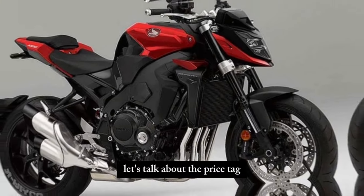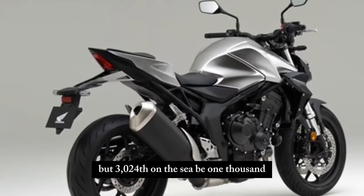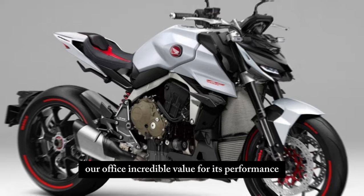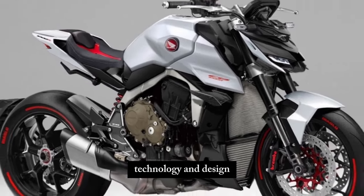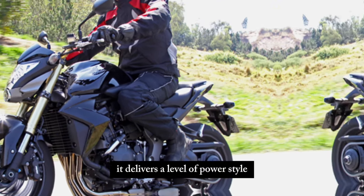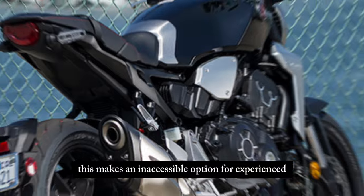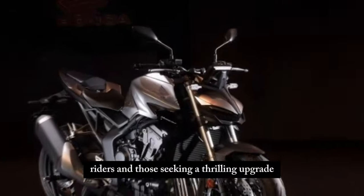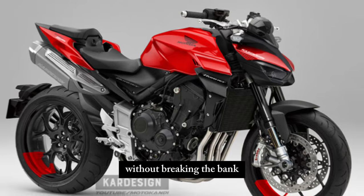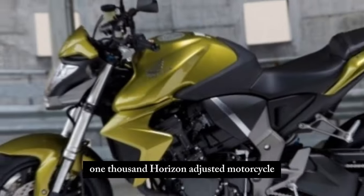Let's talk about the price tag. Starting at around $13,499, the 2024 Honda CB1000R offers incredible value for its performance, technology, and design. Compared to other premium naked bikes, it delivers a level of power, style, and excitement that punches well above its weight class. This makes it an accessible option for experienced riders and those seeking a thrilling upgrade, offering a true neo-retro masterpiece without breaking the bank.